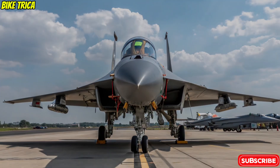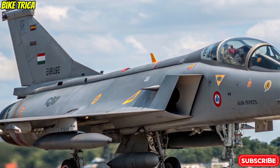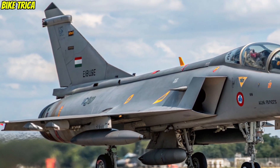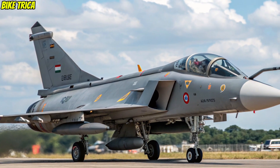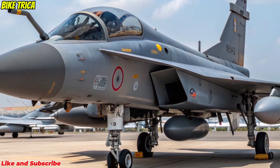Welcome to Bike Trika, your go-to channel for the latest updates on technology, defense, and innovation. Today, we're diving into the new 2026 Tejas MK2, India's next-generation fighter jet that marks a major leap in indigenous aerospace technology.